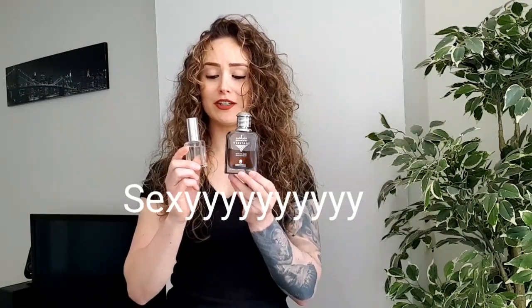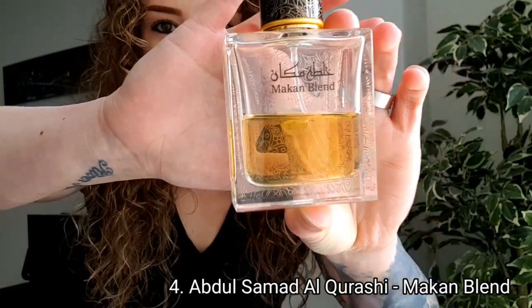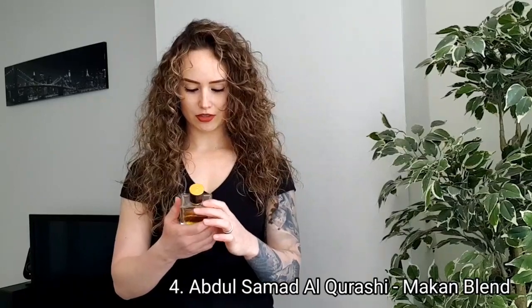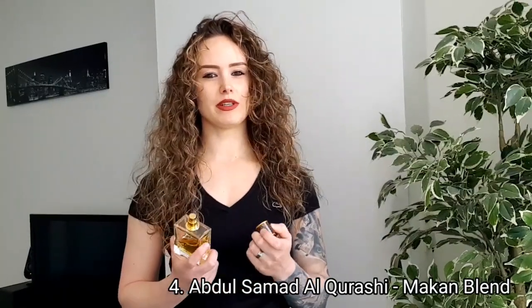With these two together you smell sexy. Number four is Makan Blend. This one is also from Abdul Samad Al-Qureishi and it's a little bit different. It smells like beer musk with a little bit of soapiness and a powdery note.